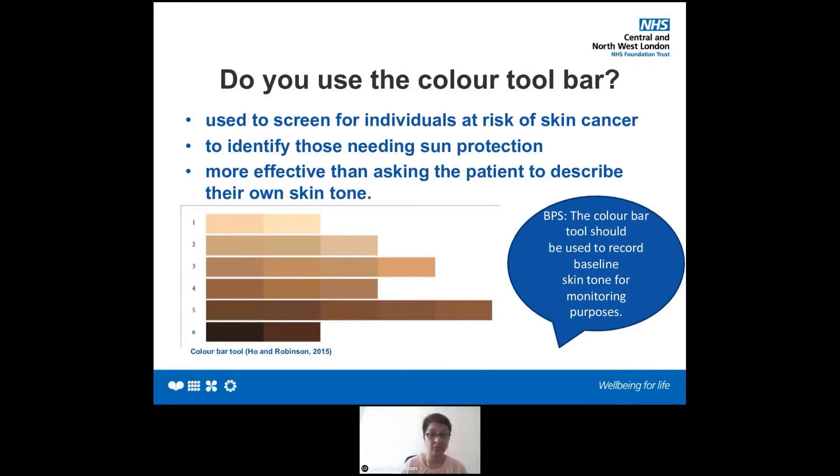In clinical practice, we have started using the colour toolbar. Do you use it? It's used to screen individuals at risk of skin cancer and to identify those needing sun protection. Asking the patient can sometimes be very subjective. The colour toolbar is a validated classification tool that shows a range of skin tones — a simple and economical way of assessing skin tone across many settings. I've used it in mental health, community, and nursing home settings, and it has been very handy as we work with a multitude of skin tones.